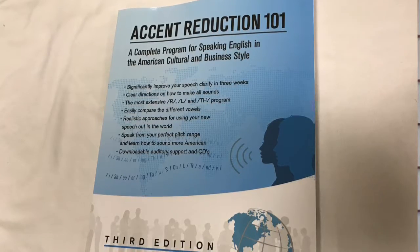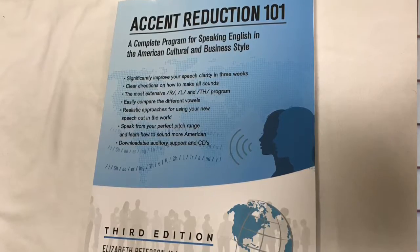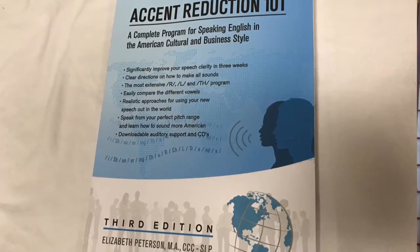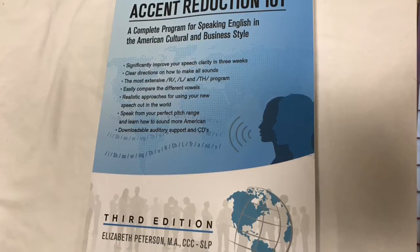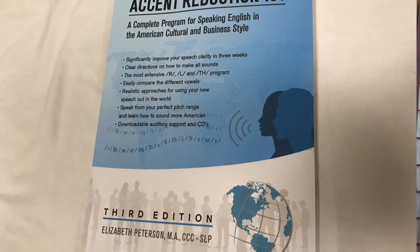This is the only program you will need to successfully reduce your accent and speak more professionally. This new publication has a lot of flexibility. You can have the actual book and auditory CDs. My clients still like to put the auditory discs in their car while they drive to work to practice their new skills. You can also have the actual book and be able to download your auditory support, or you can have an e-book and download your support.